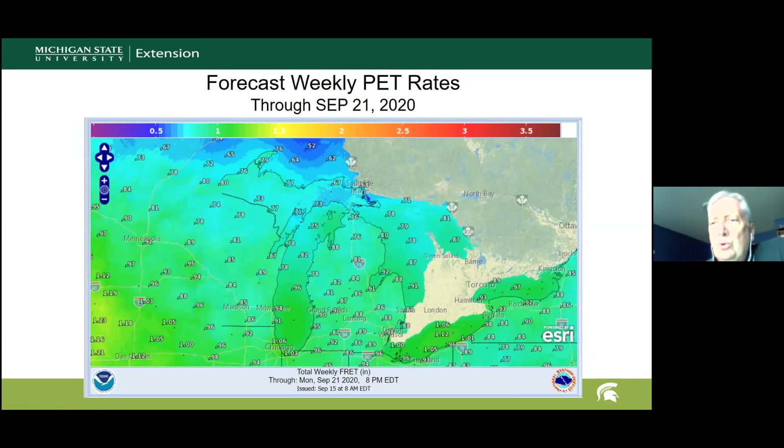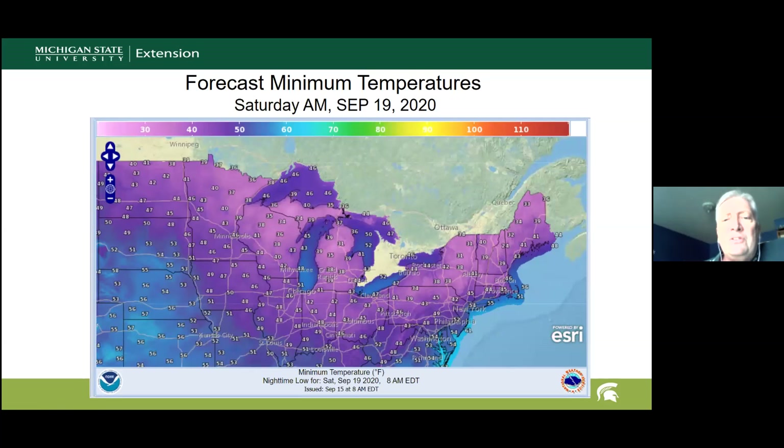My guess right now is at least three nights — Thursday night, Friday night, and Saturday night — would be the greatest frost threat, with Friday night into Saturday probably being the coldest low. Stay tuned; it's still a few days out but definitely a threat, and it would be the first of the season in many of those areas.